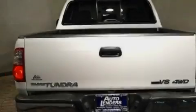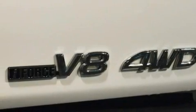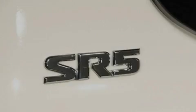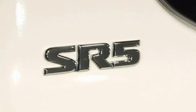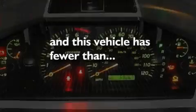Its top features include air conditioning, cruise control, an auto-dimming rear-view mirror, a CD player, a double-wishbone independent front suspension, skid plates, a passenger-side vanity mirror, a low-tire pressure indicator, a keyless entry system, and this vehicle has less than 60,000 miles.